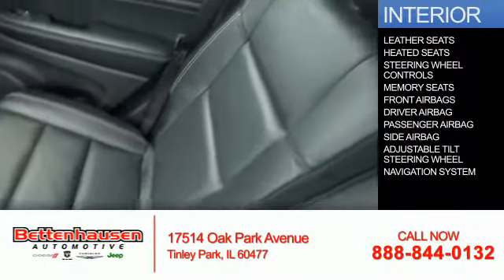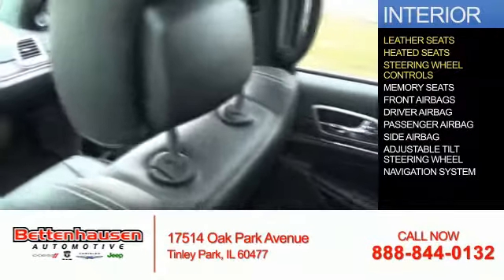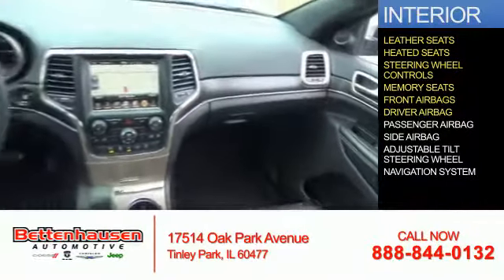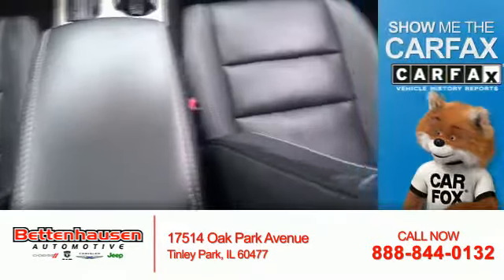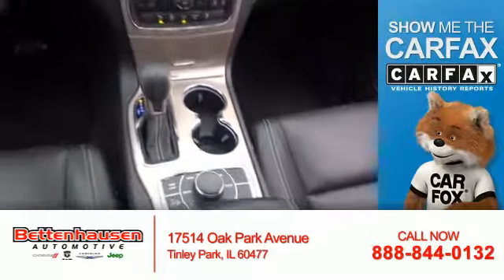Inside you'll find leather seats, heated seats, steering wheel controls, memory seats, front airbags, driver airbag, a passenger airbag, side airbags, an adjustable tilt steering wheel, and a navigation system.